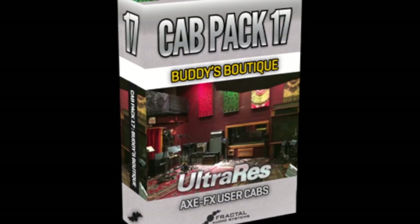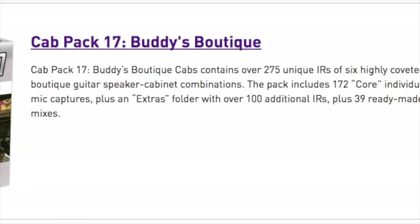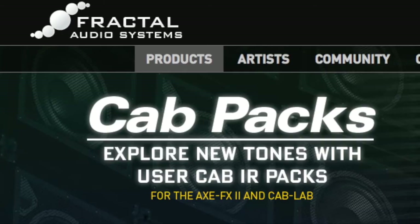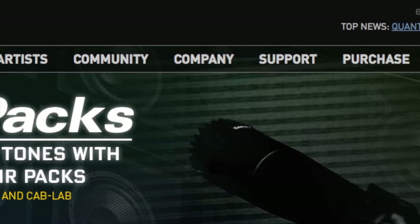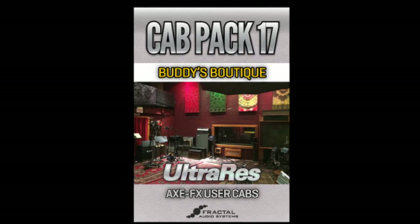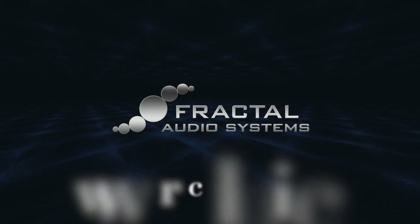Buddy's Boutique Cab Pack fills a unique niche within all the other terrific Fractal Audio Cab Pack choices available. Six highly coveted boutique speaker cabinets, over 270 impulse response captures and bonus mixes, all for under $30. If you love the boutique amp tones in your Fractal, then these IRs are a must to make them sound their very best. Get yours today at the Fractal Audio online store.